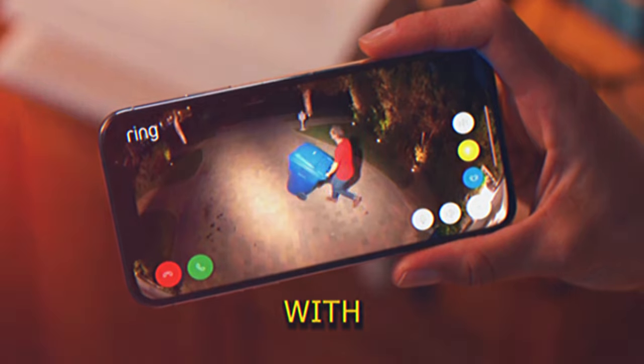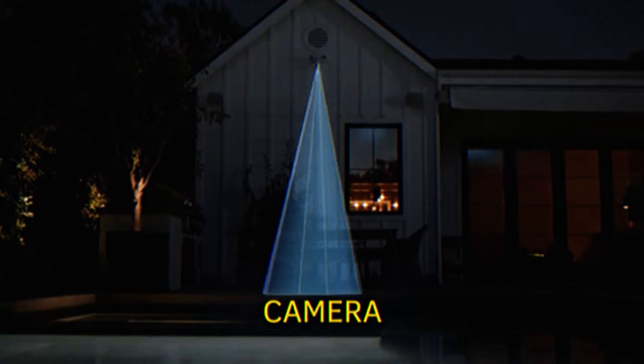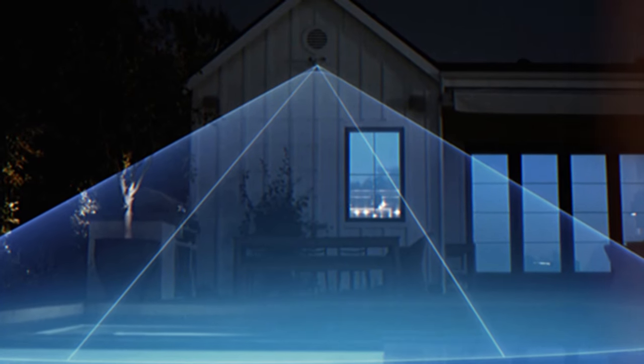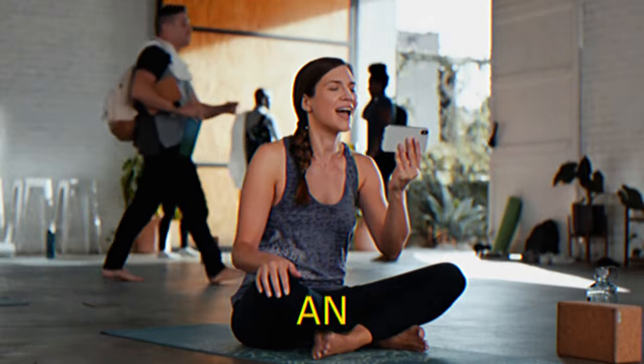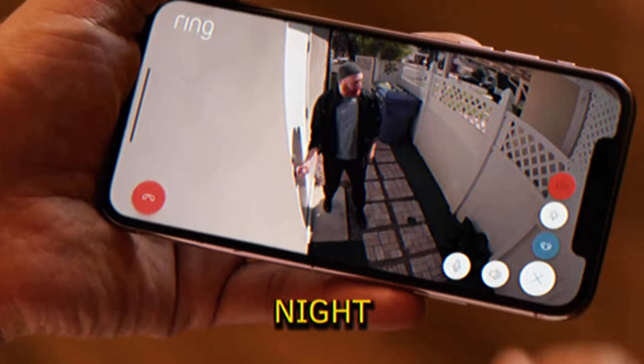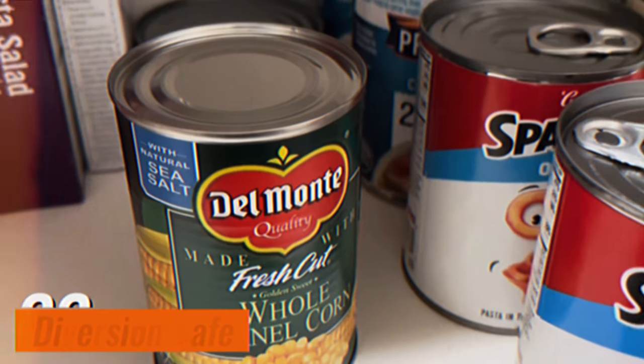Floodlight Camera. Equipped with HD video and motion-activated LED floodlights, this camera keeps a close watch on your home. It sends alerts when motion is detected and provides live footage through an app. With color night vision and the ability to pair with Alexa, it offers comprehensive security coverage.